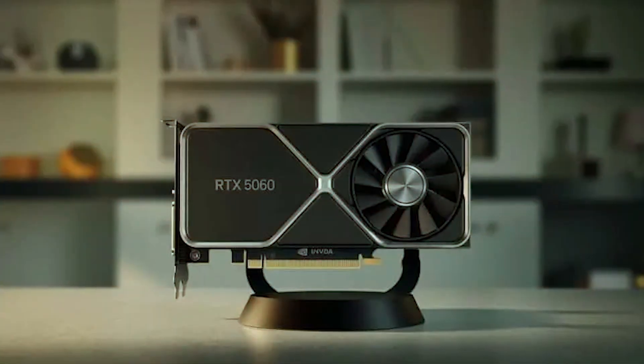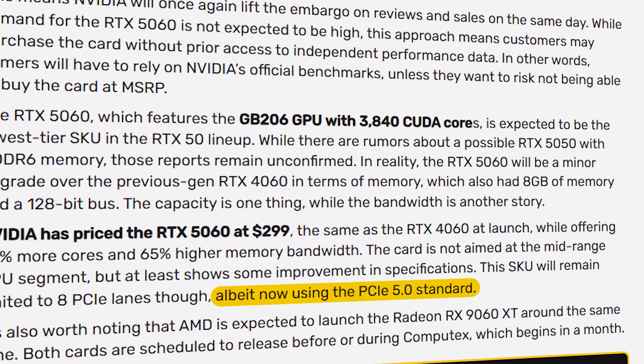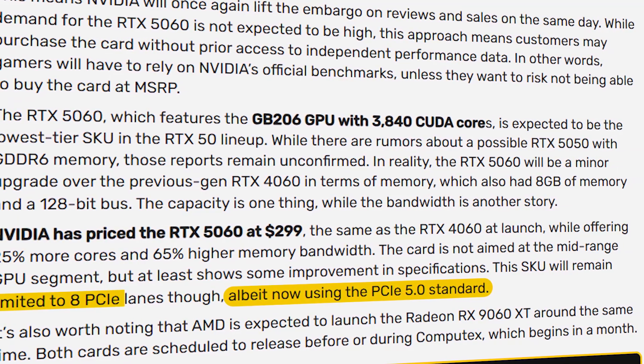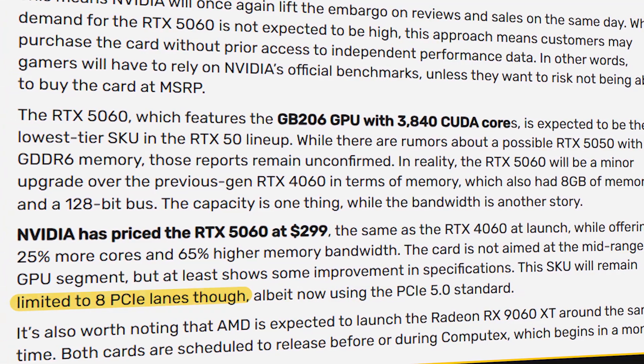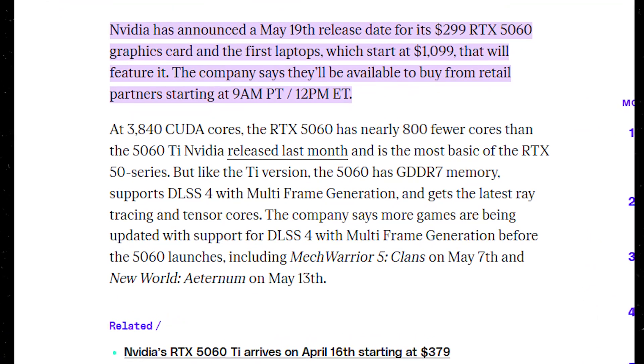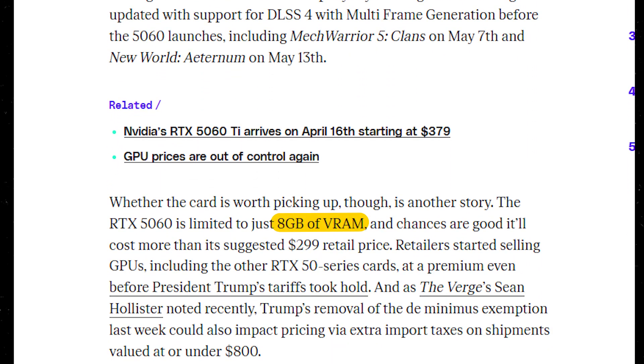The RTX 5060 also supports PCIe 5.0, though it's limited to 8 lanes, and includes DisplayPort 2.1 UHBR20 for modern displays. For laptops, the RTX 5060 GPU features 3,328 CUDA cores and the same 8GB GDDR7 configuration.